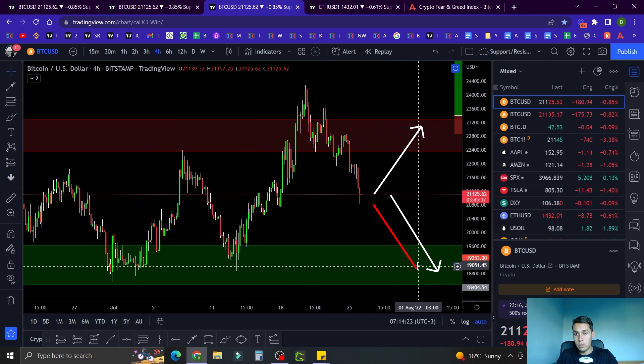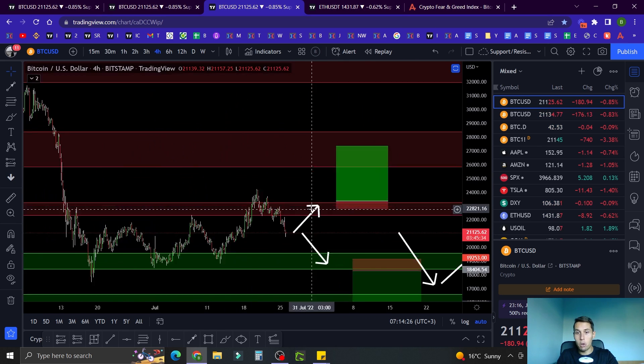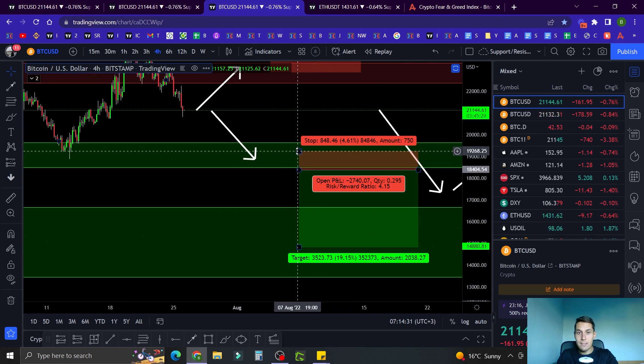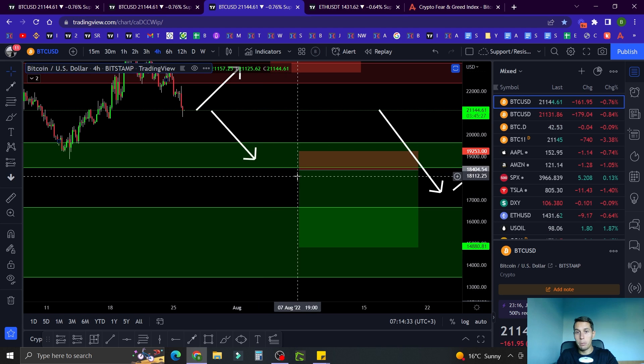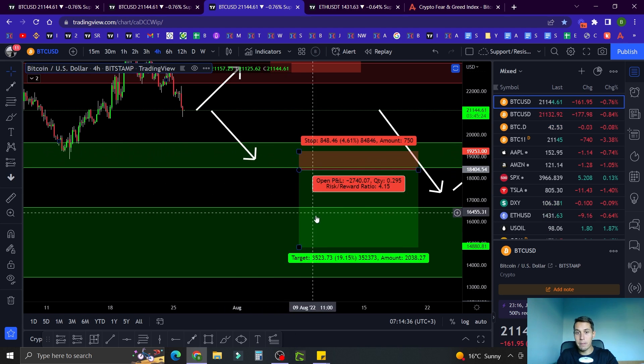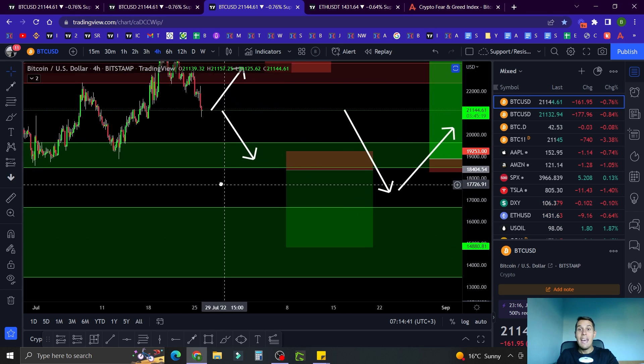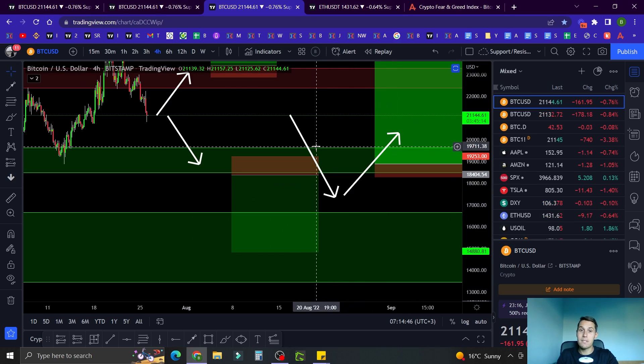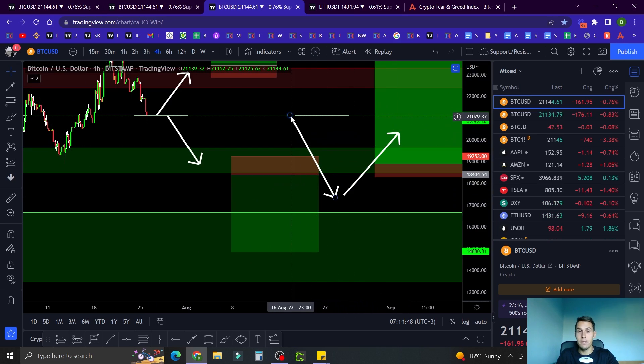Second scenario: if we go from here down to the support and break below it, I'm going to enter a short position with a tight stop loss based on market structure. I'll update you when that happens. My target would be around $15K — roughly this support zone. That's scenario two. But I have a third scenario which is my most favorite, and if that happens I'm going to be the happiest person in the world.